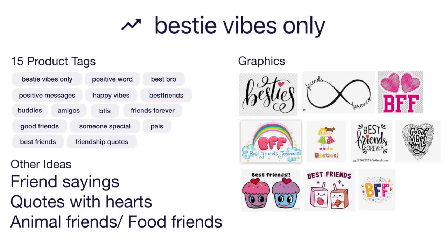Other ideas once you do Bestie Vibes Only: you could do other friend sayings because those do really well. Quotes with hearts, animal friends or food friends — best friends as cupcakes, milk cartons, burgers and fries, chicken and waffles, or animals like cat and dog or two cool dogs together. Script fonts do really well, hearts, rainbows, two girl best friends, graphics around your text. I really like the idea where words are inside of a heart shape made of graphics. That is trend number two: Bestie Vibes Only.